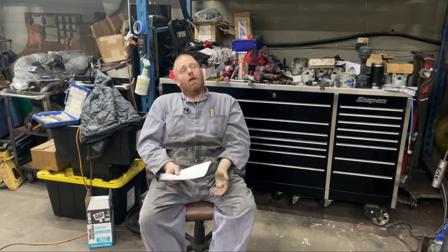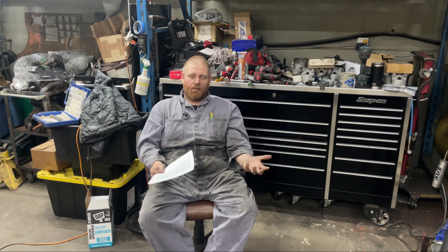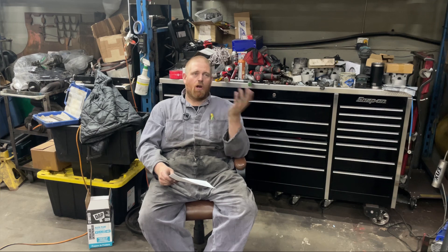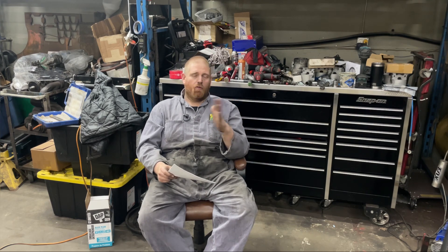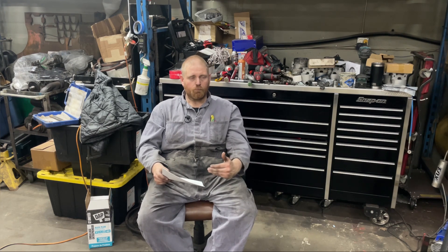Why do an oil analysis? Is it a waste of money or is it worth it? I do oil analysis on my stuff usually once a year. If I'm driving a vehicle just in the summertime, I always change the oil in the fall so the old oil is not sitting in it all winter, and that is when I do an oil analysis.